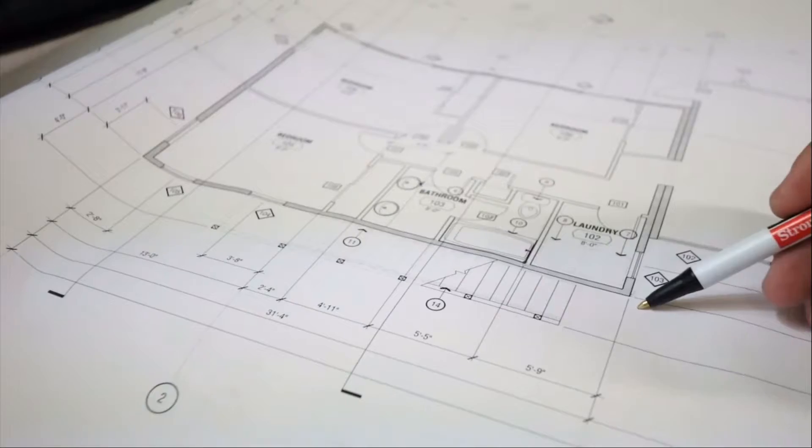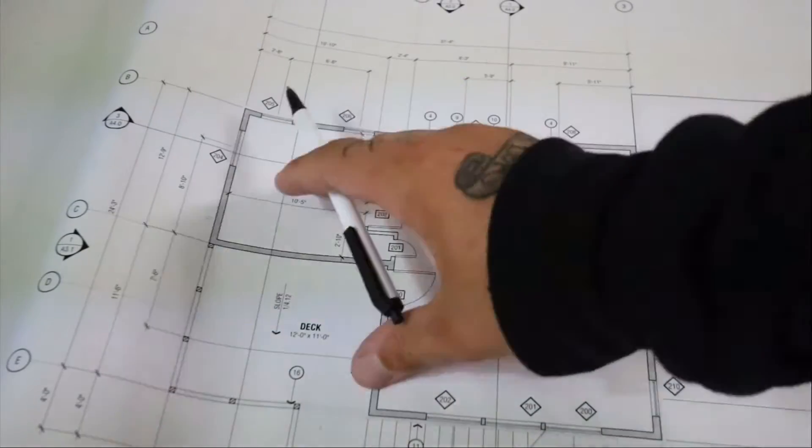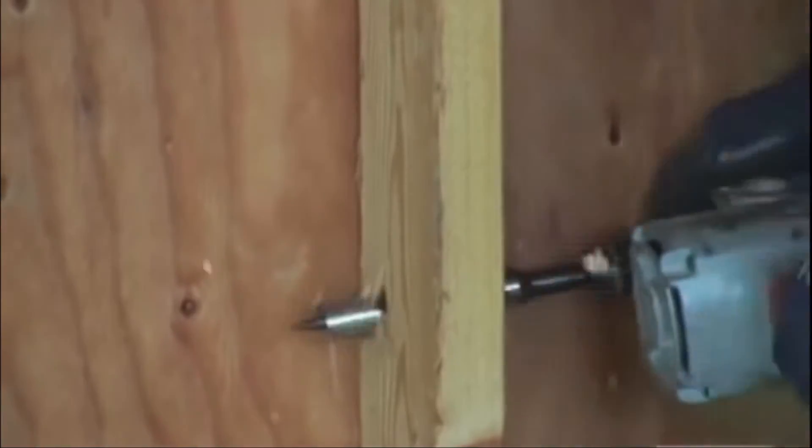They learn proper safety procedures for tools and machinery, vocabulary and terms associated with construction, blueprint reading and symbols associated with architecture, and math concepts and principles used in construction.